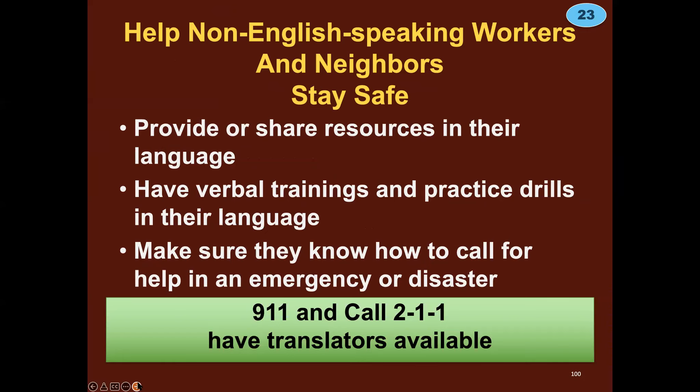Help your non-English speaking workers and neighbors stay safe. Provide and share resources in their language, and have verbal trainings and practice drills in their language. A lot of workers come from places where communication is through spoken language, not written — many workers are not literate in their language, let alone English. Make sure they know how to call for help in an emergency. We're fortunate that 911 and 211 all have resources available for translation in many languages.